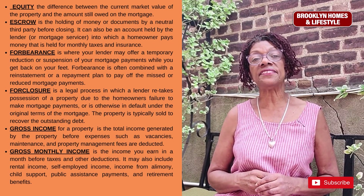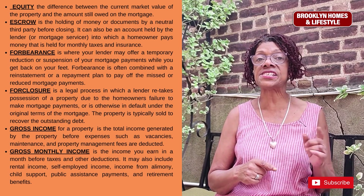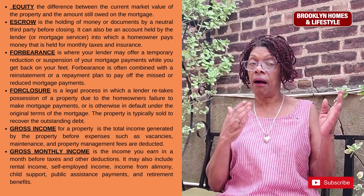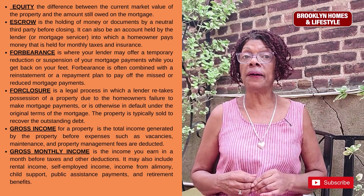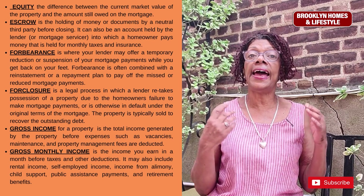Gross income for a property is the total income generated by the property before expenses such as vacancies, maintenance, and property management fees are deducted. Your gross monthly income is the income you earn in a month before taxes and other deductions.